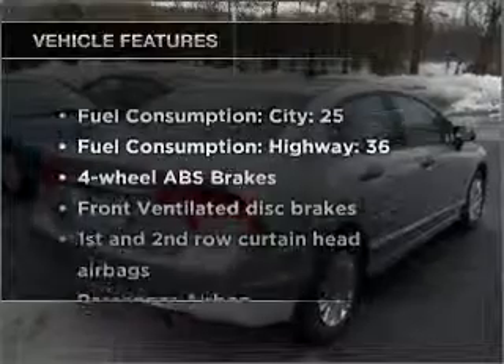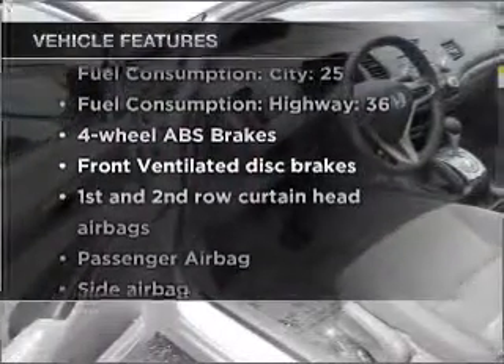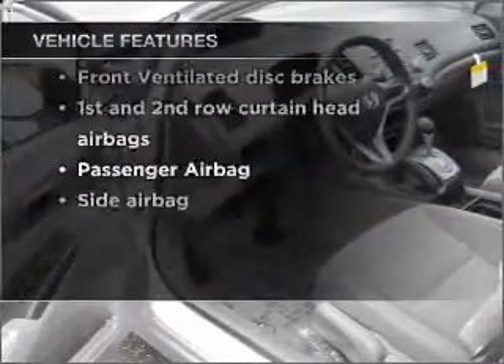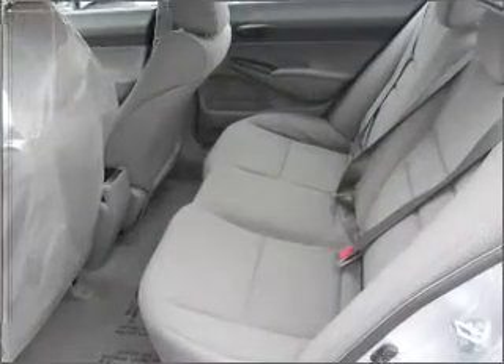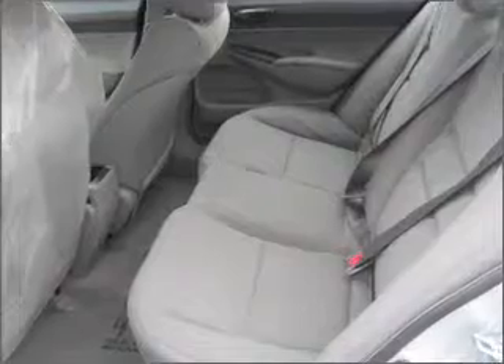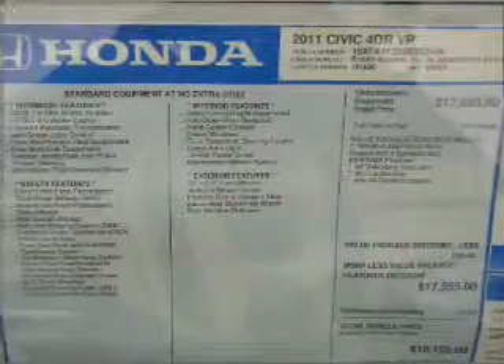And with these notable features, you won't want to miss out on the opportunity to own this amazing vehicle: air conditioning, power windows, power steering, an alarm system, and AM-FM stereo with a CD player. Call today to schedule a test drive.